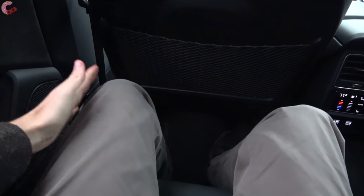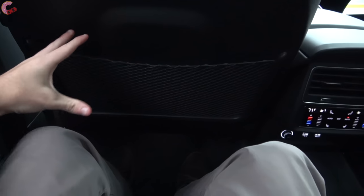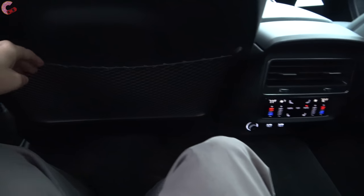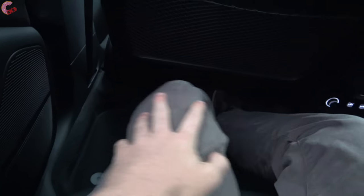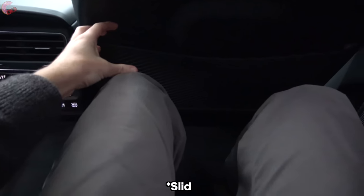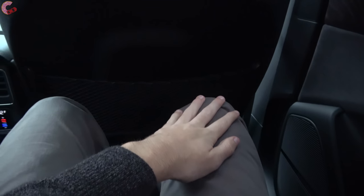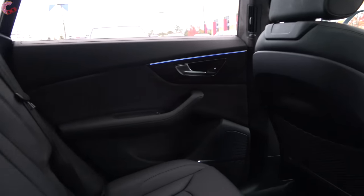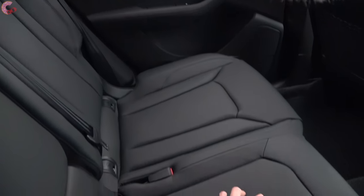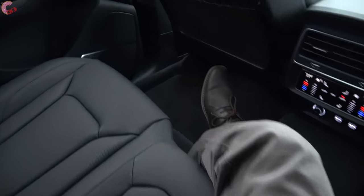Behind the driver's position there is plenty of space — about six to eight inches of legroom, and Audi was nice enough to include knee cutouts. Feet can slide under the seat very easily, and it's the same story on the other side. Overall, I'm extremely impressed with the all-new Q8's rear seat. It balances extreme sportiness and luxury to a tee, so all your family members will be happy.